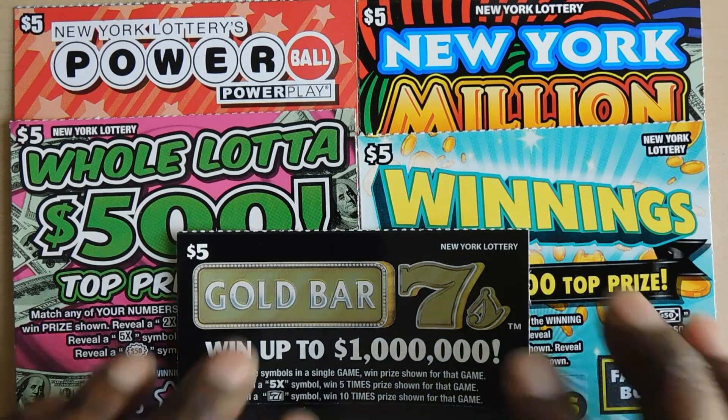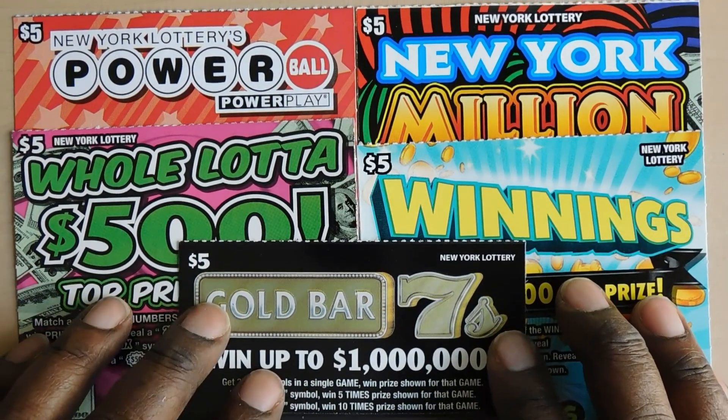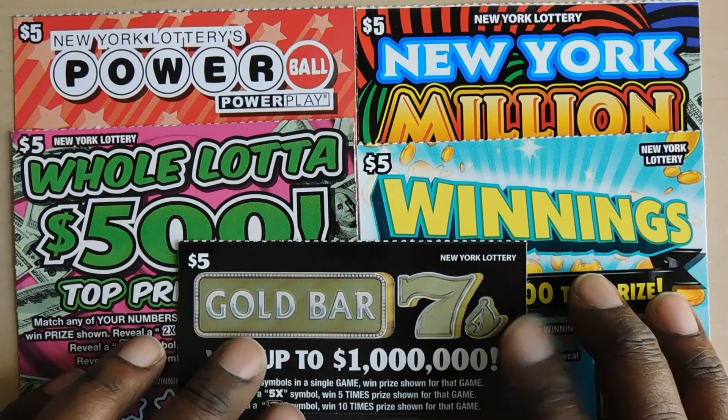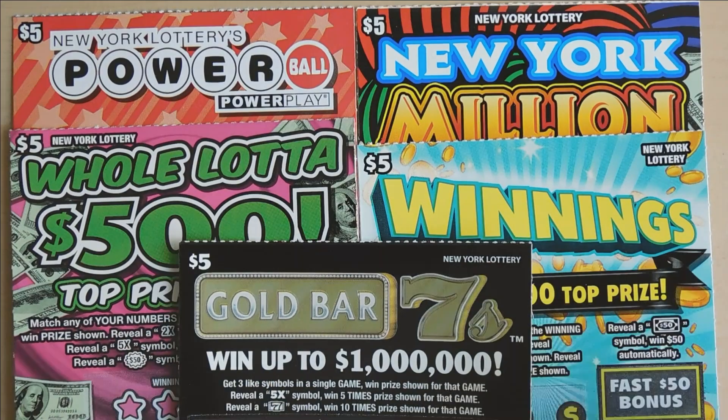Hi YouTube and welcome to Million Miler Scratcher. I'm in New York playing my favorite New York lottery five dollar tickets only — that's right, I'm playing just the five dollar tickets. Let's see how we do.